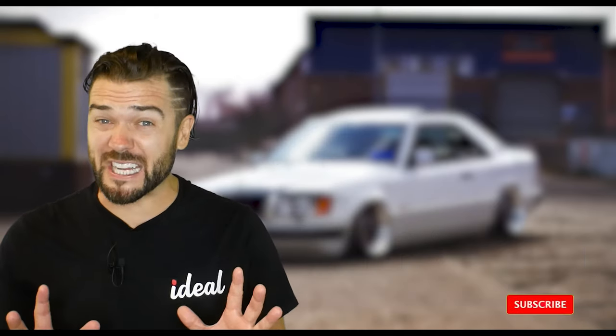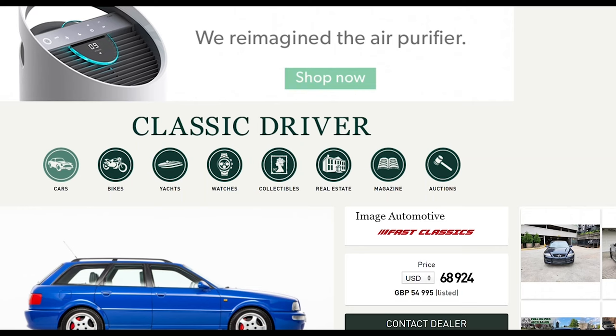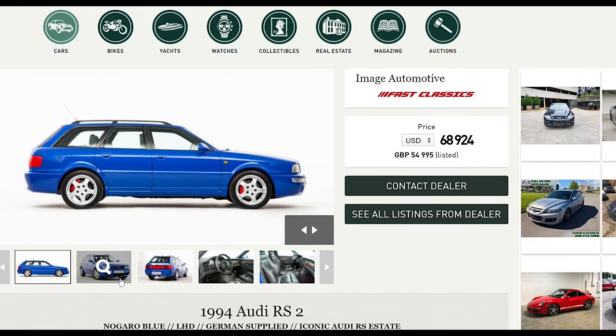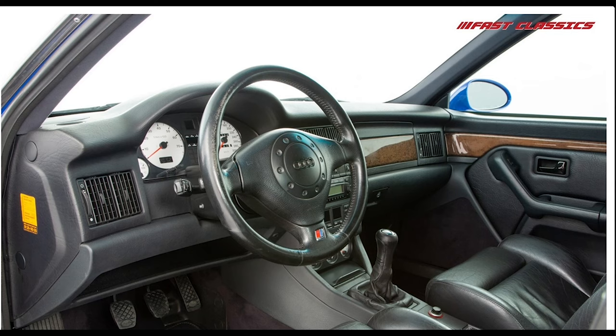Even though these cars were never made to be sold in the United States, they are now finally available for import. Since I've piqued your interest, how much does one actually cost? Well, when you're looking at a car on a site called Classic Driver, it's probably going to be a lot of money — and as you can see, it is over $68,000 US. And you still have to import it, so you're looking at a pretty penny for a Nagaro Blue left-hand drive RS2 Avant. Definitely an ideal car.